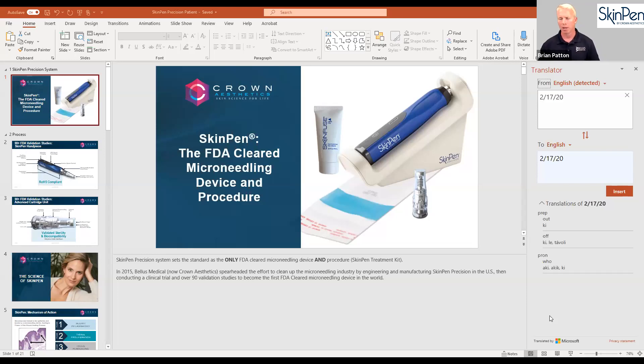Brian asks Jessica to share what the average starting age is at their practice. Jessica responds that really any age is appropriate, especially for acne scarring, and that younger people can start in their early 20s.